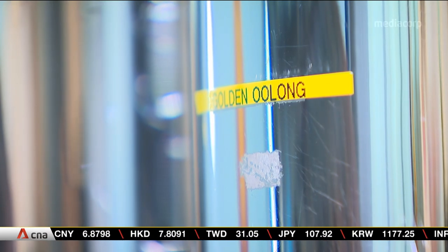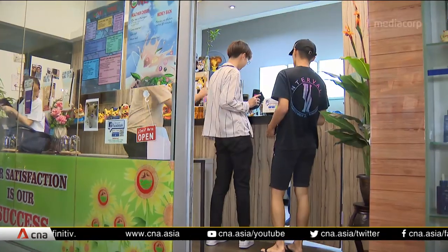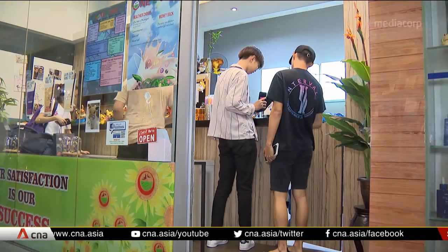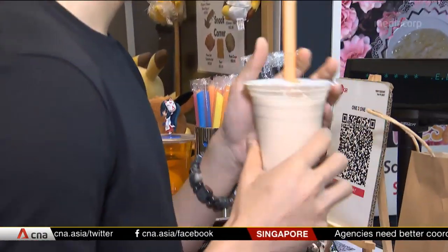But as with all sweet treats, moderation remains key. What we want to present to the public is that it can be unhealthy and it can be considered a dessert rather than just a sweet drink. Roughly about one cup a week is recommended. If that's your only guilty pleasure from food, then about two cups a week is still acceptable. So the next time you have a craving for a cup of bubble tea, you might want to think twice about those extra toppings.